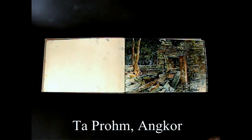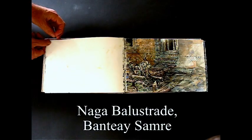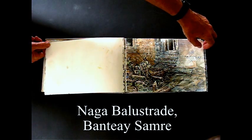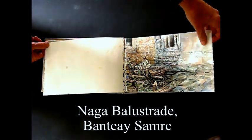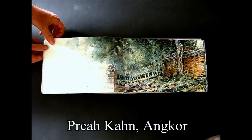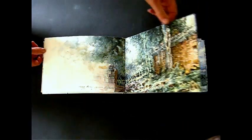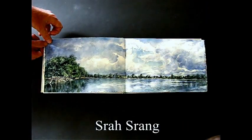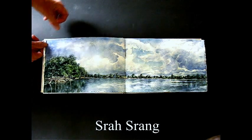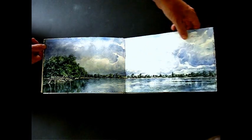And then to Angkor, or Angkor Wat, a world heritage site. I spent about a week there painting the various temples. It's a very large site, so there's plenty to look at and paint. This was a man-made reservoir and is part of the Angkor complex.